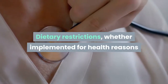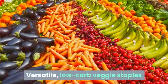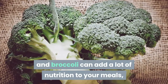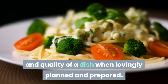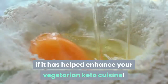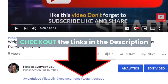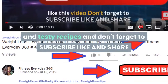Dietary restrictions, whether implemented for health reasons or otherwise, absolutely do not have to be limiting. Versatile low-carb veggie staples like zucchini, portobellos, cauliflower, and broccoli can add a lot of nutrition to your meals and certainly increase the flavor and quality of a dish when lovingly planned and prepared. Please remember to share if this has helped enhance your vegetarian keto cuisine. Check out the links in the description to get all of these recipes, and don't forget to subscribe, like, and share.